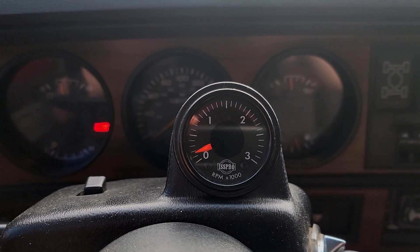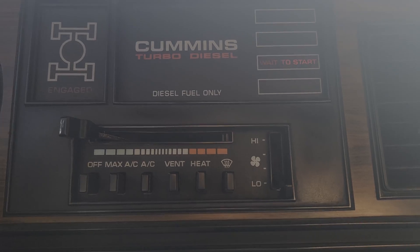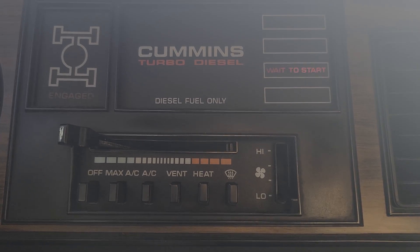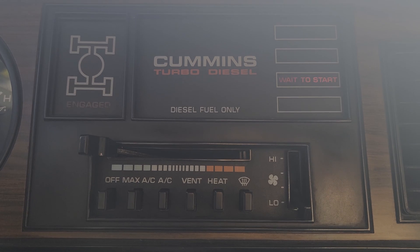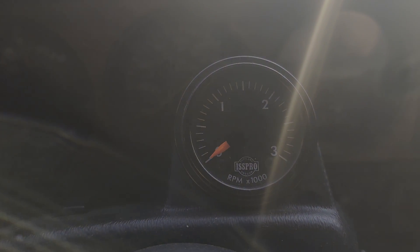Check engine light flashing, RPM going crazy, wait-to-start light flashing. Here you can see the wait-to-start light flashing — this is the symptom I'm having. The tachometer also seems to be bouncing a bit, and my check engine light is flashing at the same time.